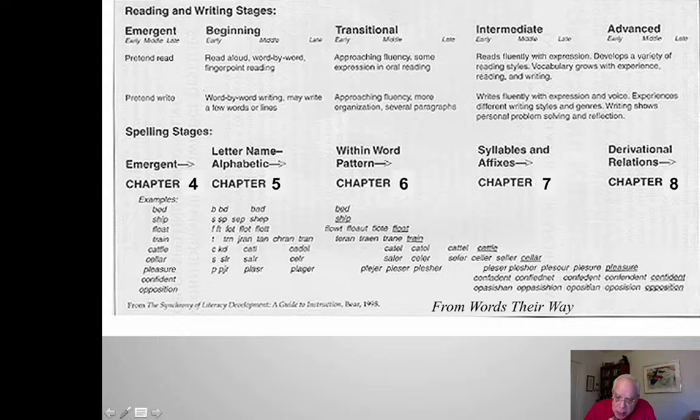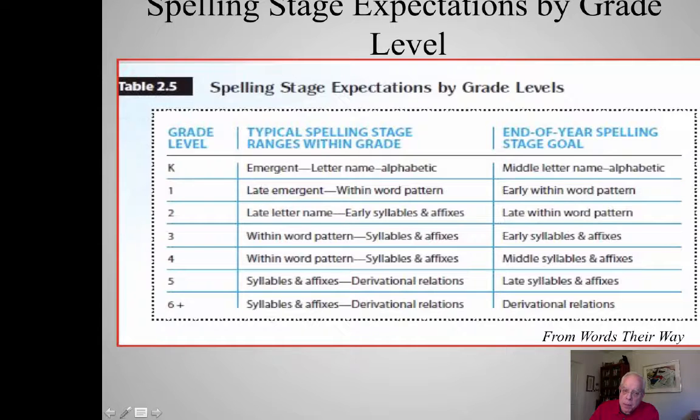The last two stages are the upper level spelling and reading stages. In word study at this level, we're looking at polysyllabic words — from spelling the unaccented syllable in 'cattle' (the -LE ending) all the way to how to spell 'opposition.' You can see roughly how the stages fit the grades and where we expect students to be at the end of each school year.